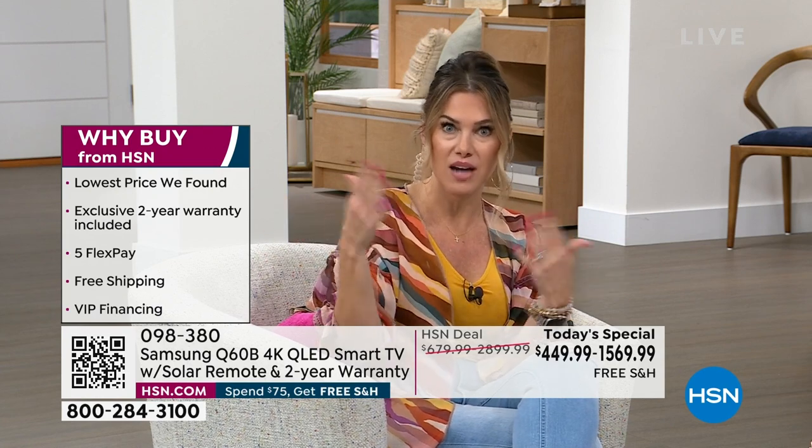This is the lowest price that we have found. We are doubling up your warranty — instead of a standard one-year warranty, you get two years. We are shipping it for free. It comes delivered to your door, and you get to decide how you want to pay for it — five months with any major credit card, or you can access VIP financing.